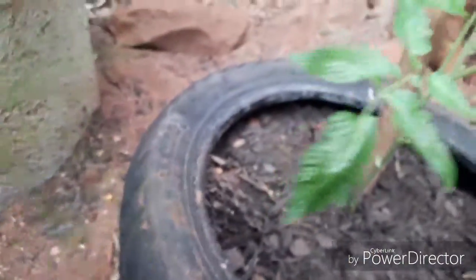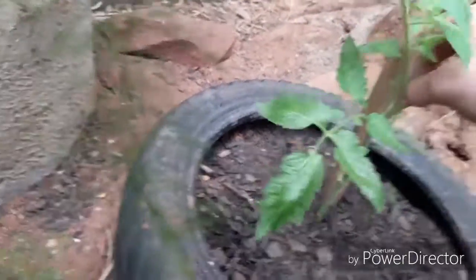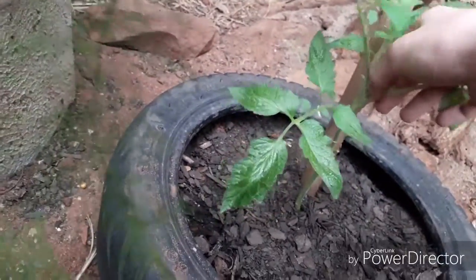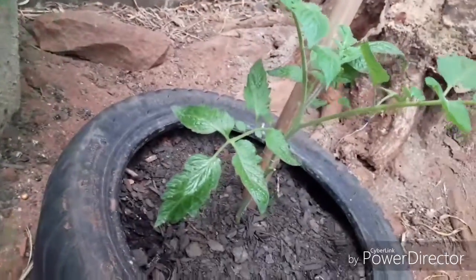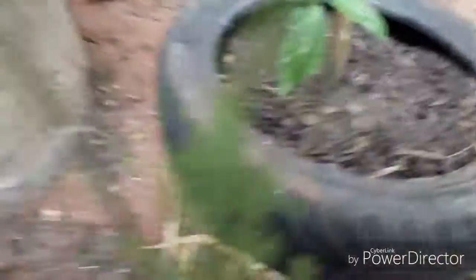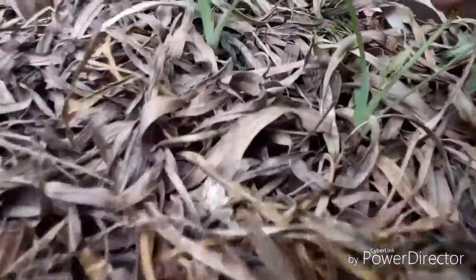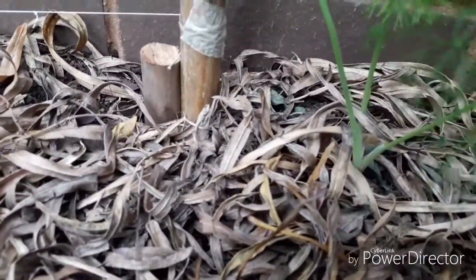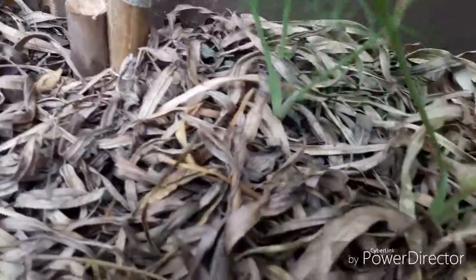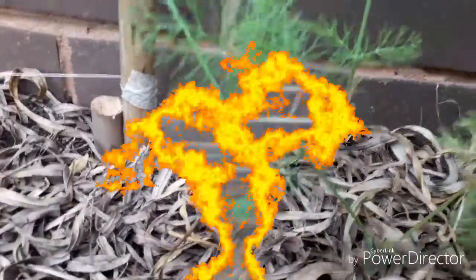Next to the potato pond I've got my jam tomato — I've just sniped all the suckers on here, so those should be doing quite well in a while. Then next to the potatoes I've got my fennel, and the thing is starting to get quite big at the moment — doing amazingly well.